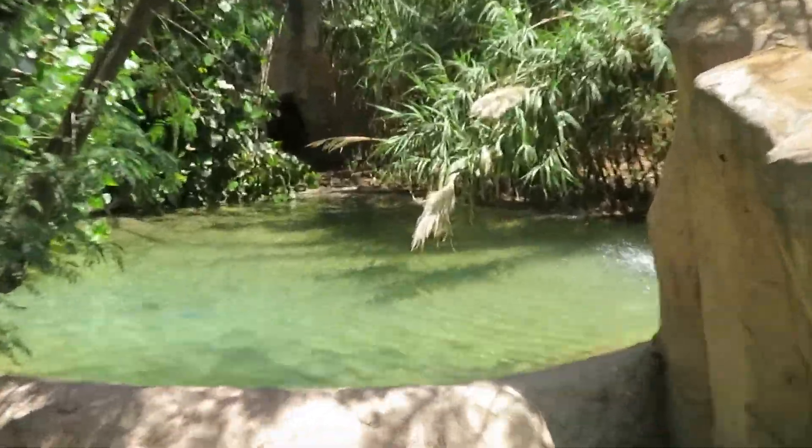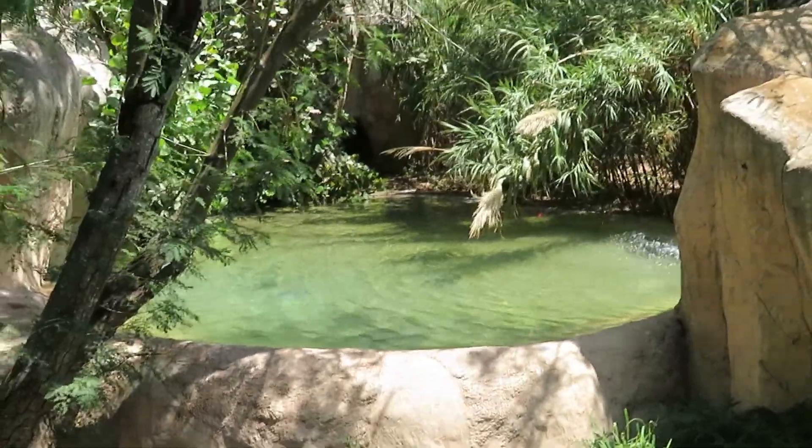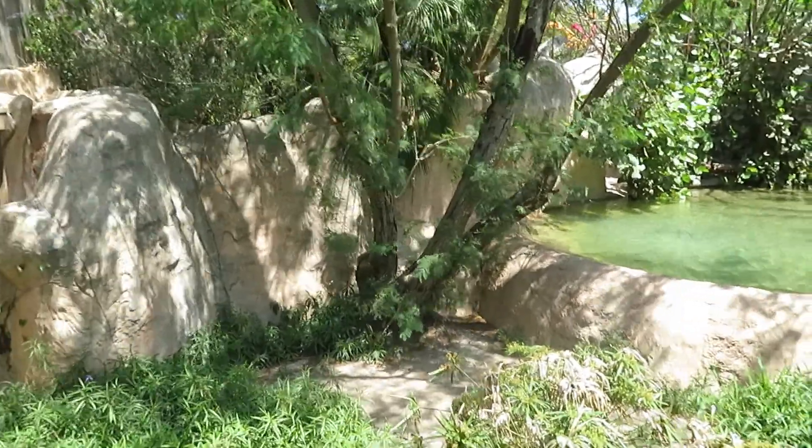We got Philippine crocodile. Here's the Philippine crocodile habitat and I am trying to find it. I'm not sure if it's somewhere underwater or very well hidden. It does not seem like the Philippine crocodile is out right now.